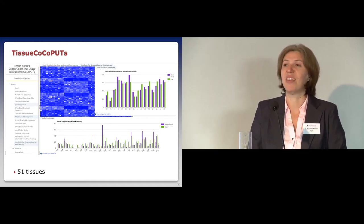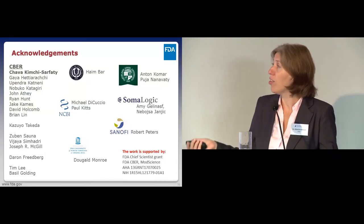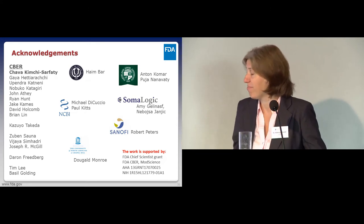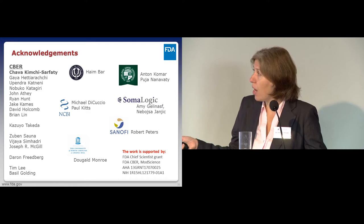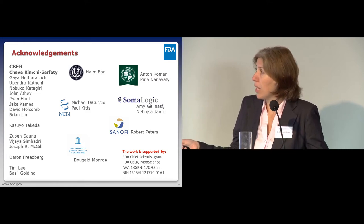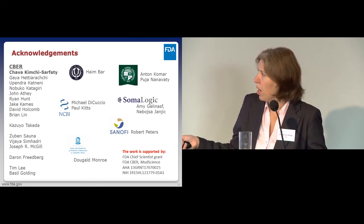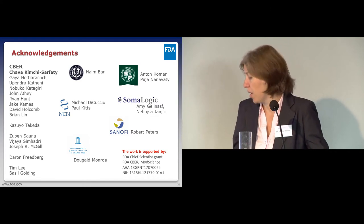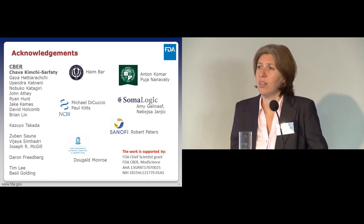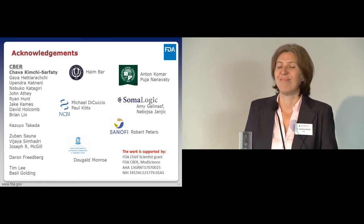Thank you for your attention. I want to thank my collaborators, supervisors, and colleagues. Hava is the PI in the lab. Gaia did all the ribosome profiling data—she did an amazing job. Jake and David are doing our computational work, and everyone at FDA and outside with whom I've collaborated has been great. Thank you.